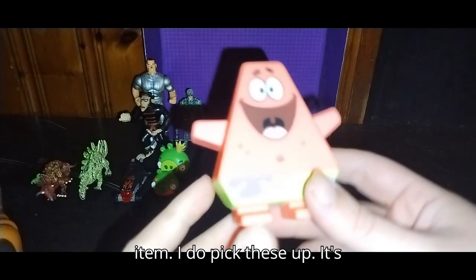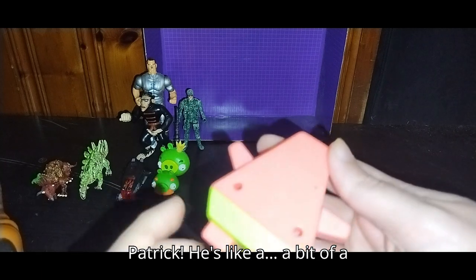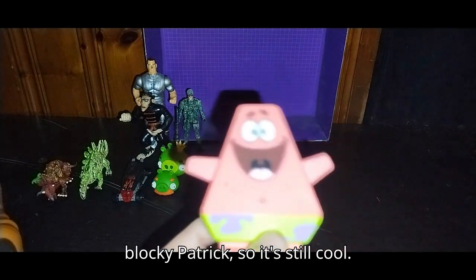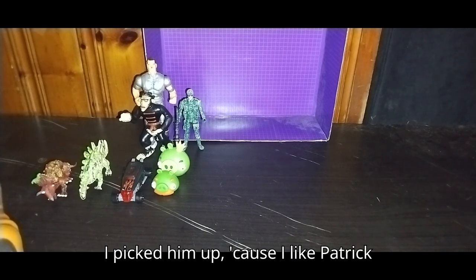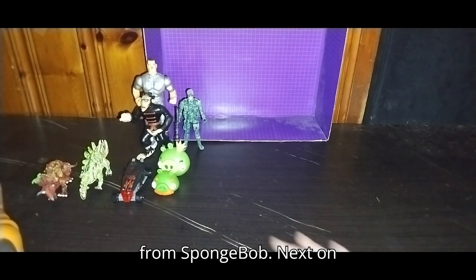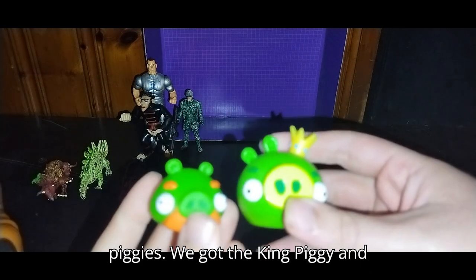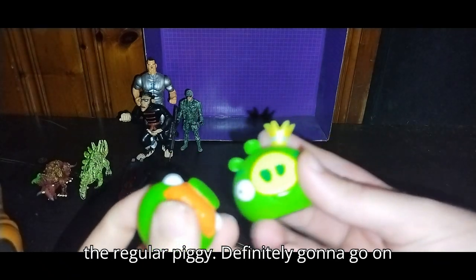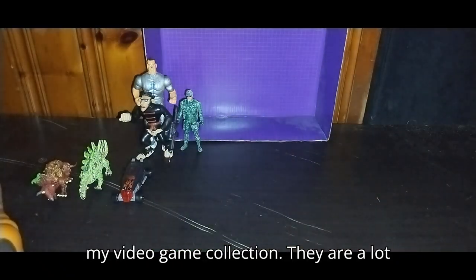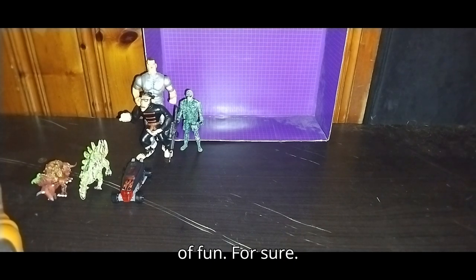Next, we got another SpongeBob item. It's Patrick — he's a bit of a blocky Patrick, but it's still cool. I picked him up because I like Patrick from SpongeBob. Next on the list, we got some Angry Birds piggies. We got the King Piggy and the regular Piggy. Definitely going to go on my video game collection — they are a lot of fun for sure.